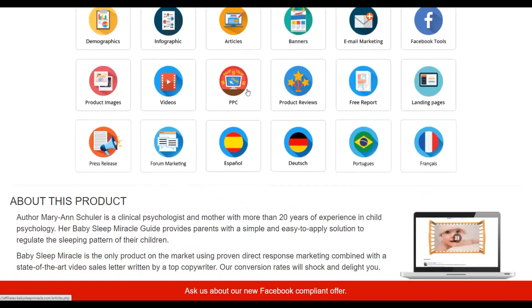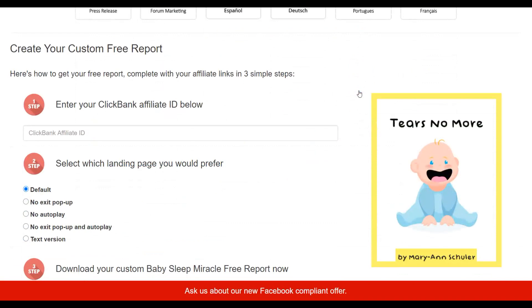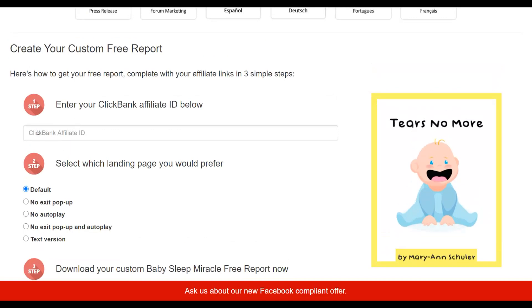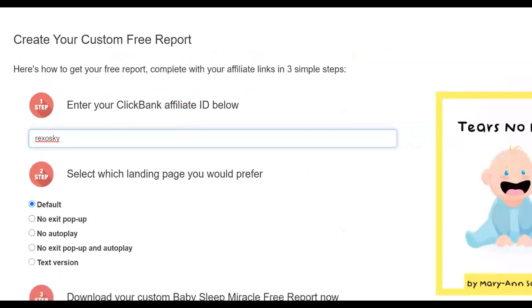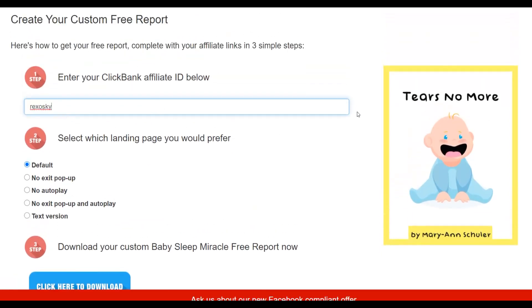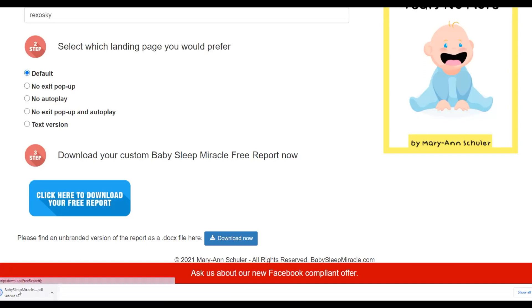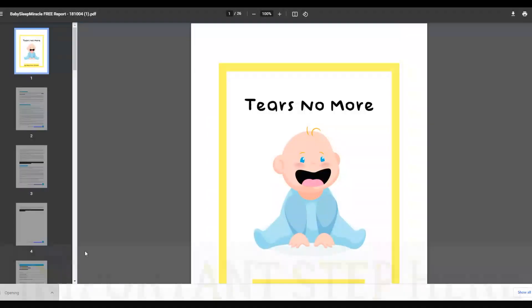In the affiliate tools area, they have giveaways and free reports. Click on free reports and you'll see a free ebook already created for you that you can use to promote your affiliate offer for 100% free. The first thing you do is put in your affiliate ID — it will create a free customized ebook for you at no cost. Once I input my ClickBank affiliate ID and select options, I click 'download your free report' and it generates a custom PDF with my affiliate link already inside, written professionally.